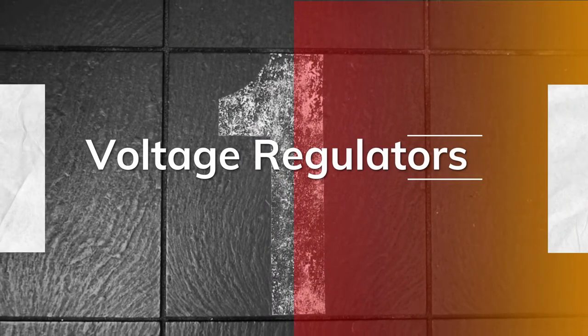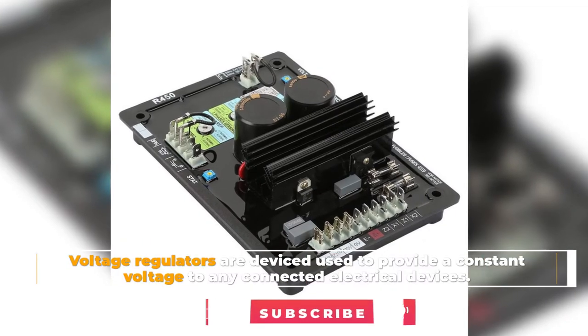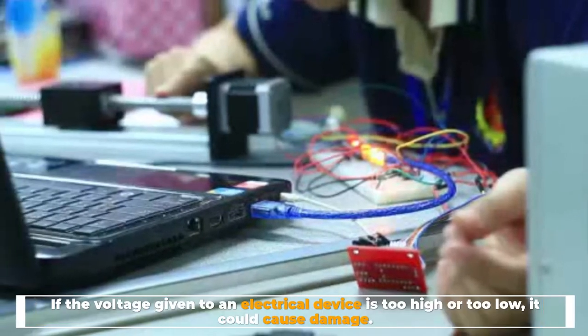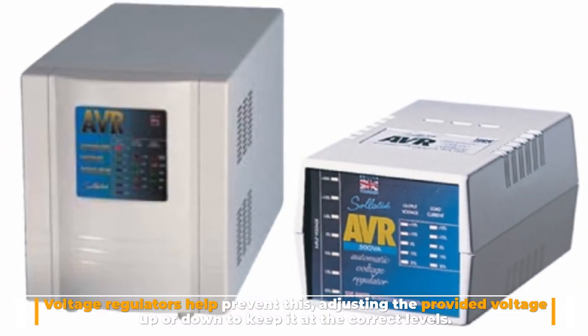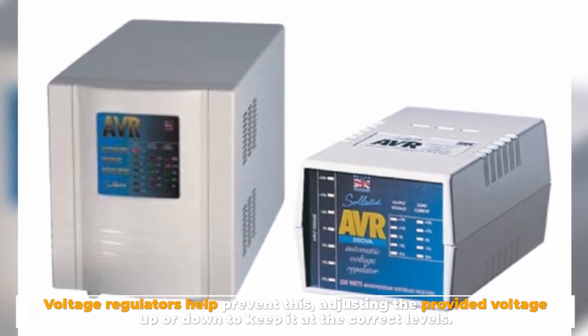Number 1: Voltage regulators. Voltage regulators are devices used to provide a constant voltage to any connected electrical devices. If the voltage given to an electrical device is too high or too low, it could cause damage. Voltage regulators help prevent this, adjusting the provided voltage up or down to keep it at the correct levels.